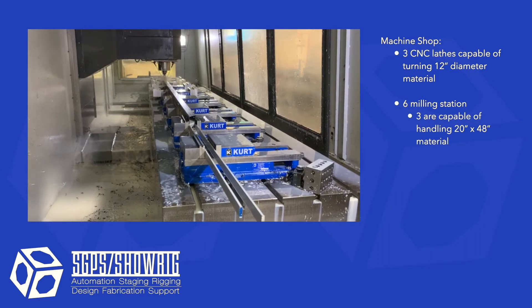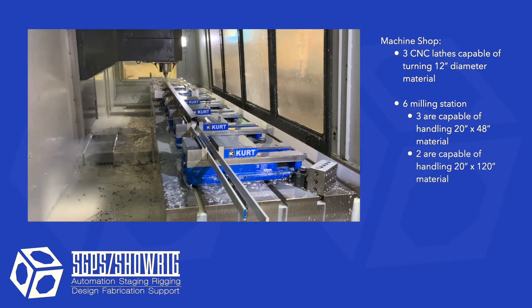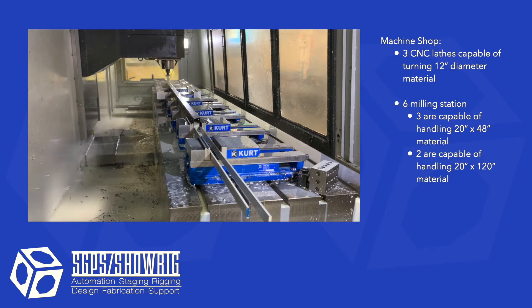Three of the stations are capable of machining 20 inch by four foot material, and two are capable of machining 20 inch by 10 foot material without repositioning the piece being made.